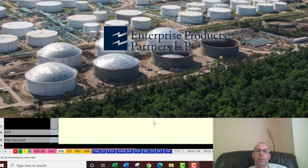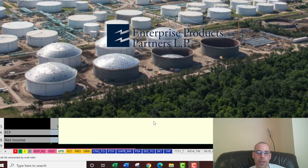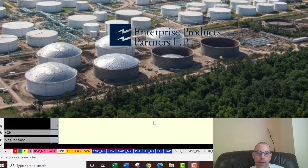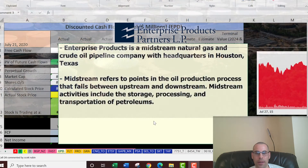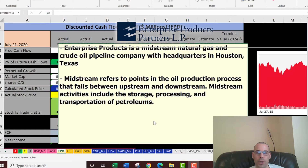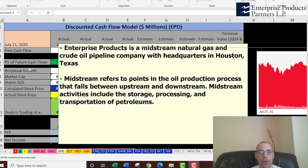In this video we're going to look at Enterprise Products. This is a midstream natural gas and crude oil pipeline company headquartered in Houston, Texas. Midstream refers to points in the oil production process that fall between upstream and downstream. More specifically, midstream activities include the storage, processing, and transportation of petroleum.